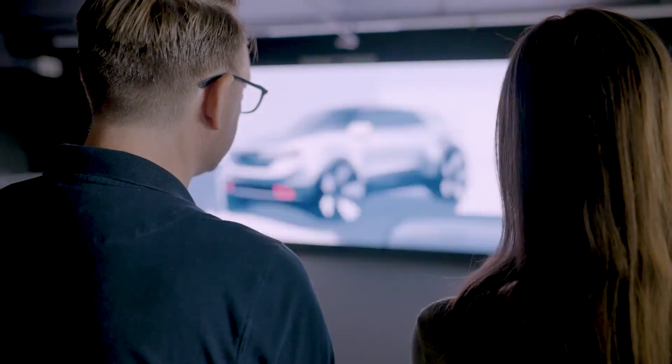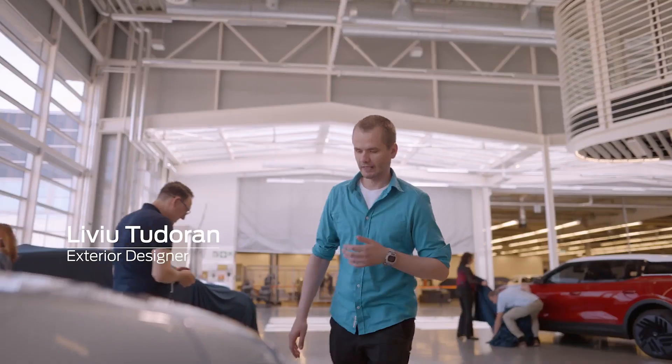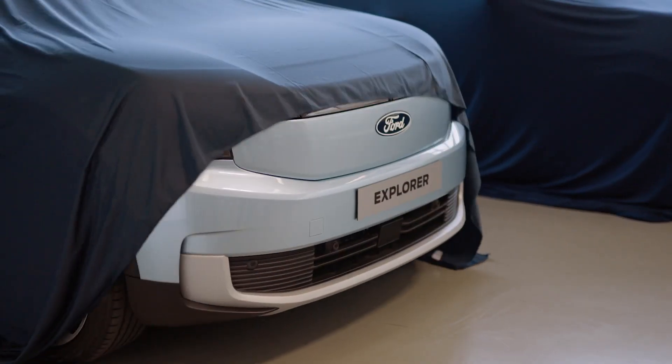It was a great opportunity to bring the Explorer and make it electric, right? So it automatically gives you an opportunity to do something unique.